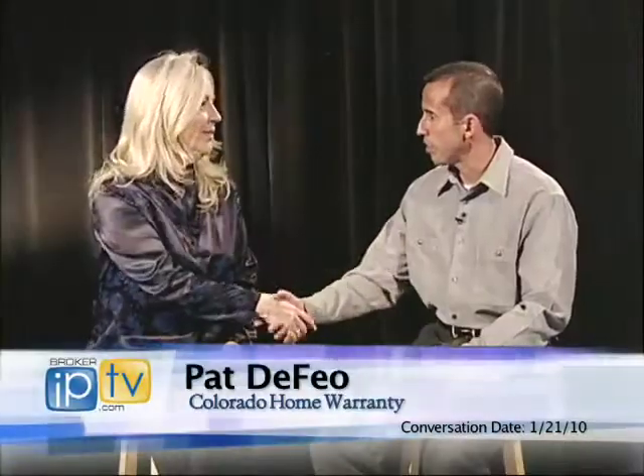Today we're talking with Pat DeFeo, Vice President of Colorado Home Warranty. Welcome to the show. Nice to be here Dan, thank you.